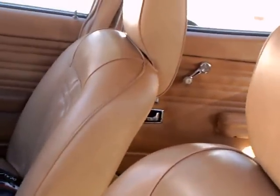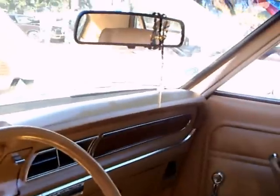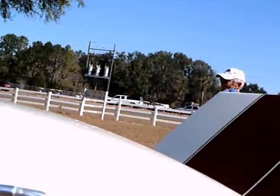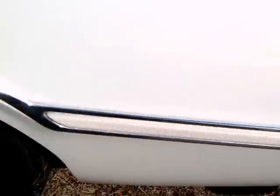It looks very good. Very light tan upholstery. Automatic. The roof is in very good shape. Wire wheel covers.